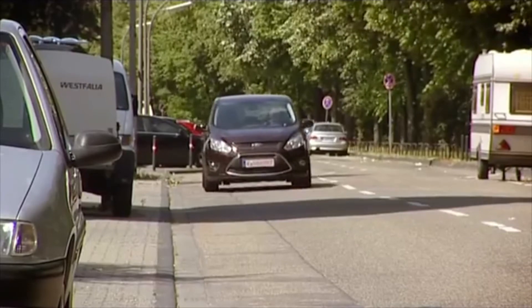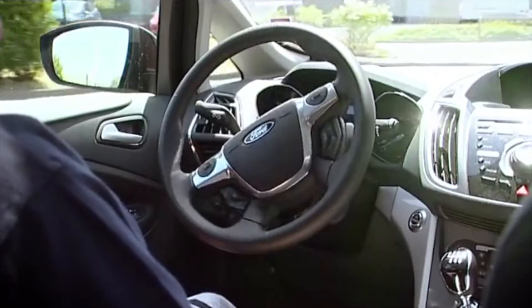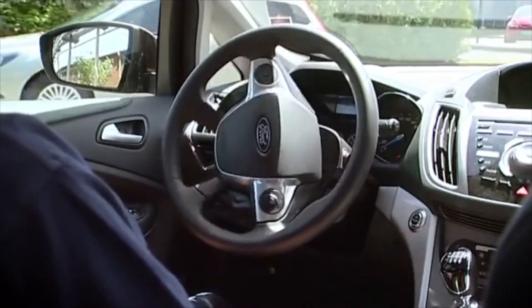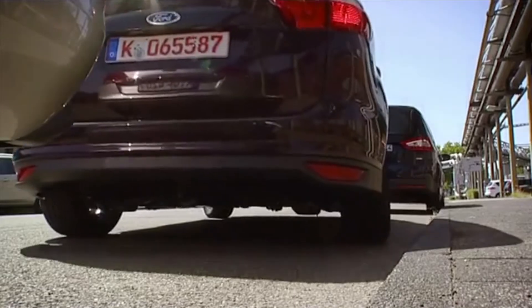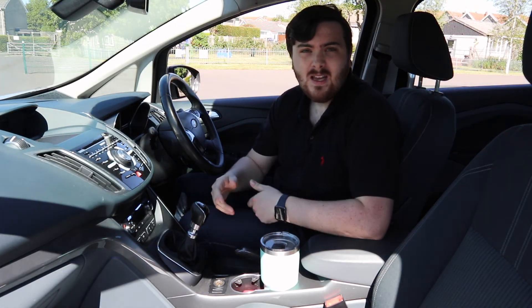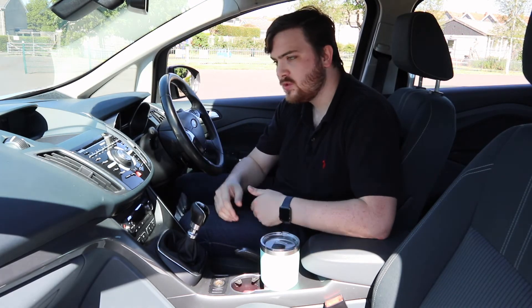Using sensors, the car will scan the side of the road for a space and manoeuvre itself into it. All the driver needs to do is follow the on-screen instructions and operate the pedals and gears — parallel parking could not be easier. All in all, the Ford Grand C-Max offers great practicality, is really well equipped, and has tons of storage space with cubby holes, cup holders, and plenty of storage bins.